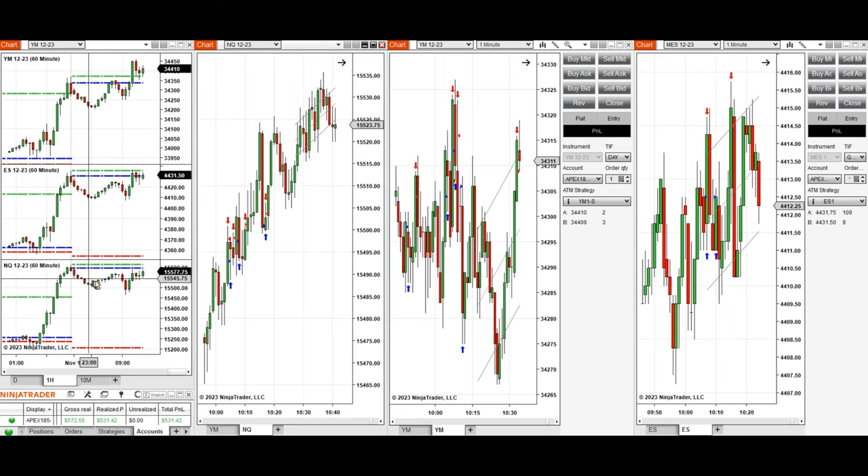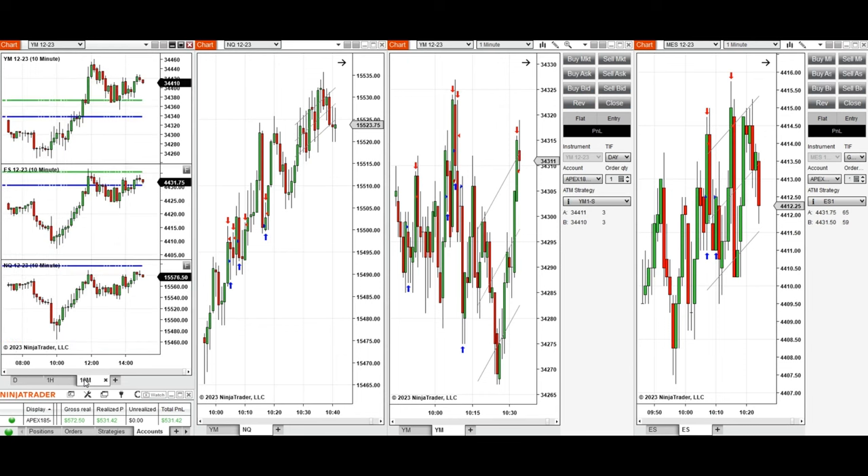Looking at the one-hour macro chart, we see that price during the Asian global session started to go down and slowly recovered during the London session, retesting the previous day's close and high on all eminis. During the New York market session, it initially went down, and around 10 o'clock it found a level of support and the buyers came back, with all eminis starting to go up.